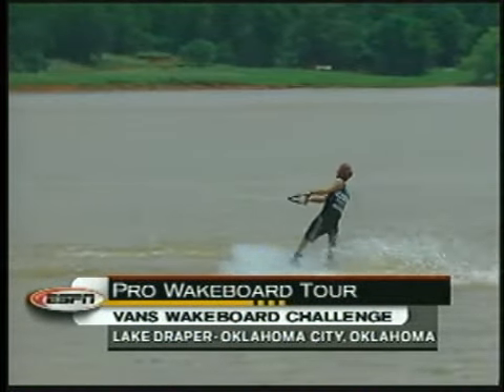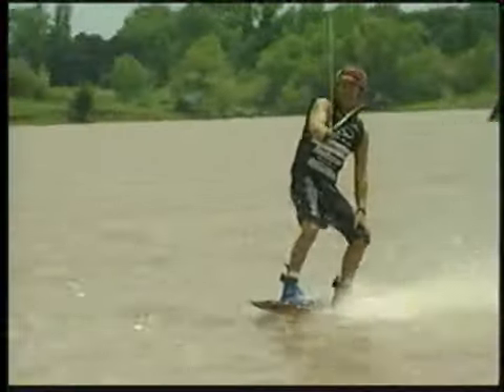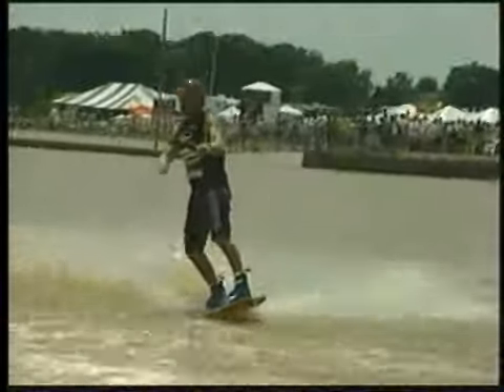Welcome back to Oklahoma City. Today, the Vans Wakeboard Challenge. Here on the Pro Wakeboard Tour, there's Danny Watkins, heading out for his first of two passes, one of a number of young Australian wakeboarders making their presence known here on the U.S. Tour.